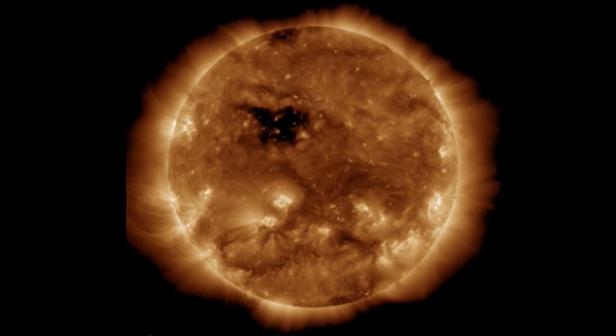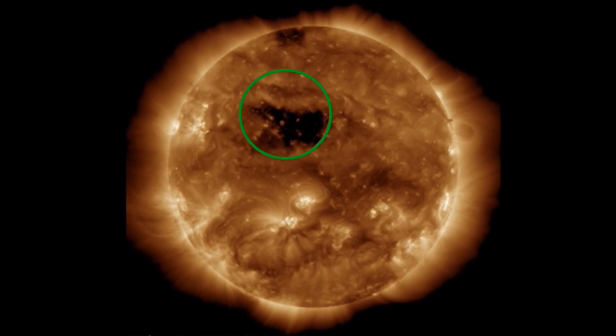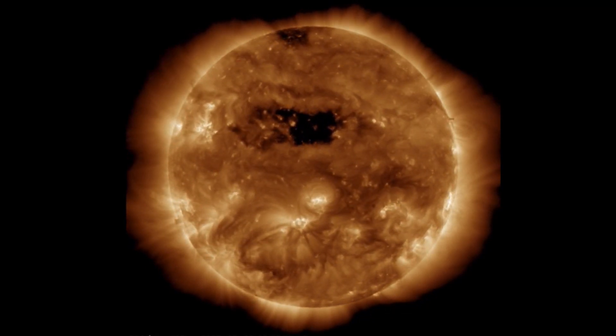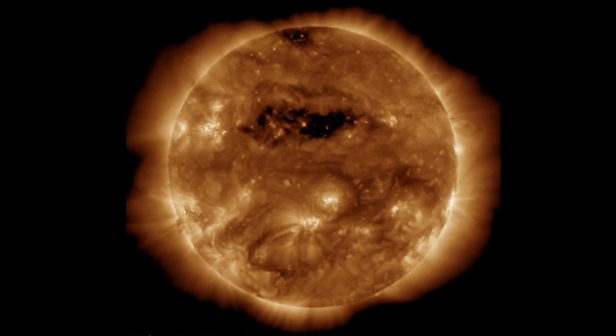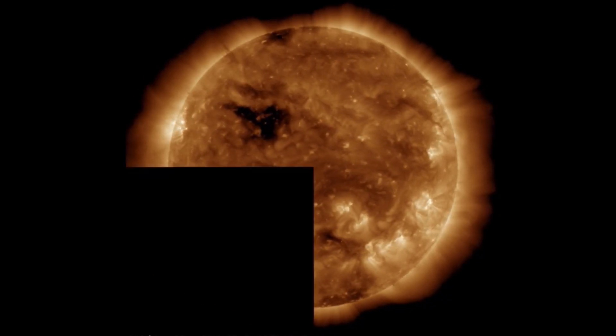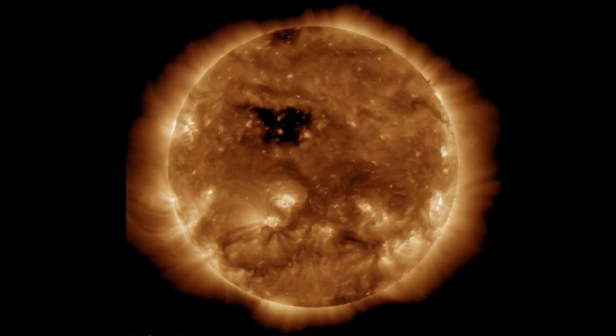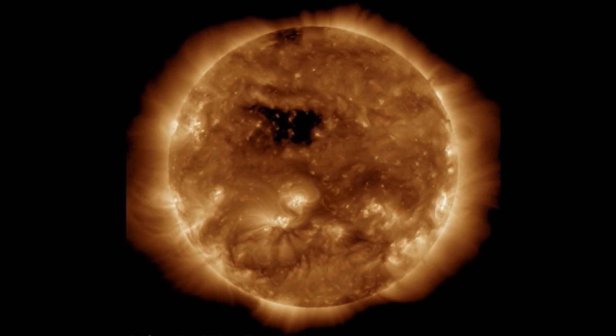Looking at 193 angstroms here, that dark black region is the coronal hole and it is now in an earth-facing position. Other than that, not too much to talk about. Our sun has been firing off B and C-class solar flares, but again, not in an earth-facing position.